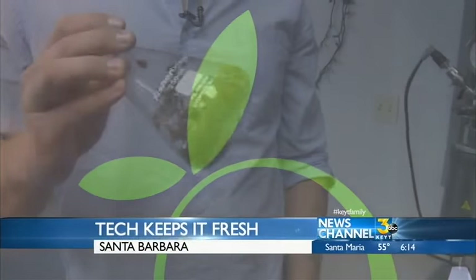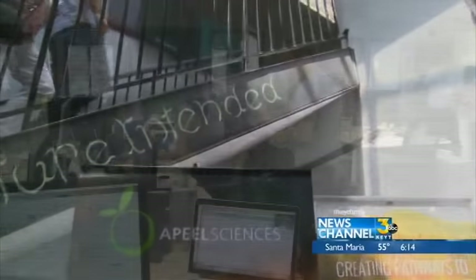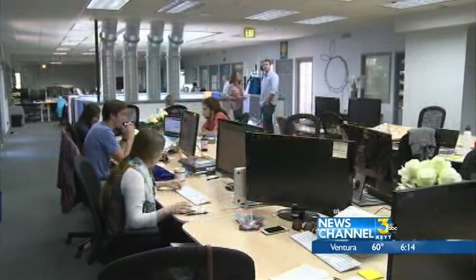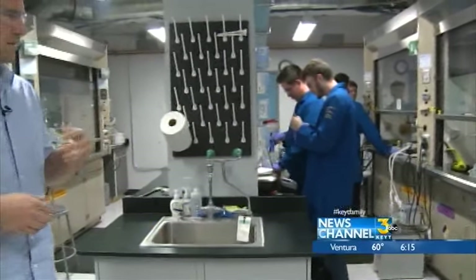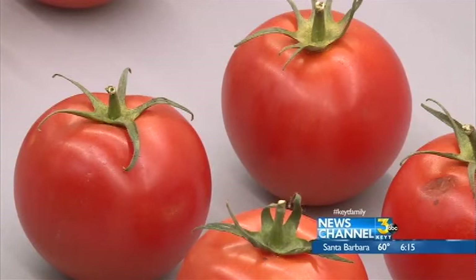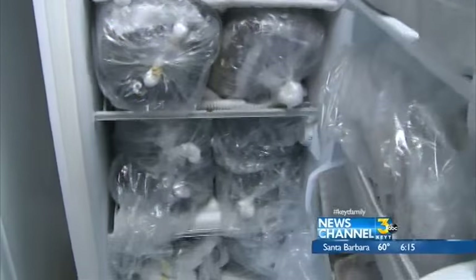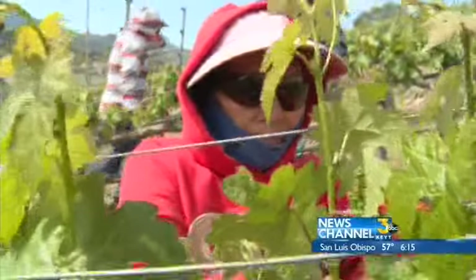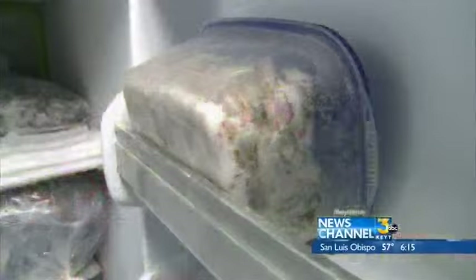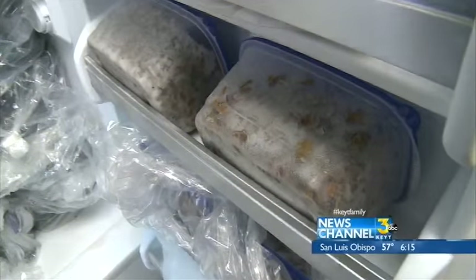All of their products start with uneaten plant materials. The seed to reducing produce waste worldwide is taking root here at Appeal Sciences in Santa Barbara. From grape debris tossed out during the winemaking process to the stalks and stems left in a broccoli field after harvest, even grass clippings — it all starts in a refrigerator packed with plant waste, which they stockpile to develop all of their products downstream.